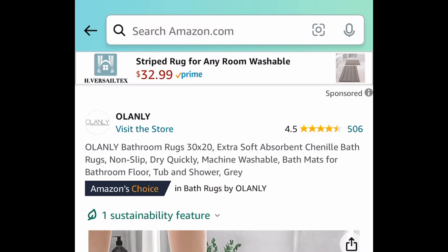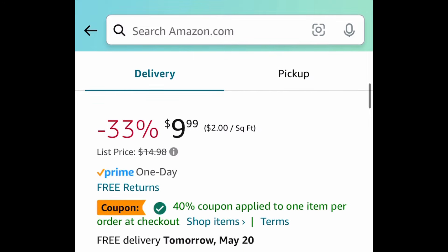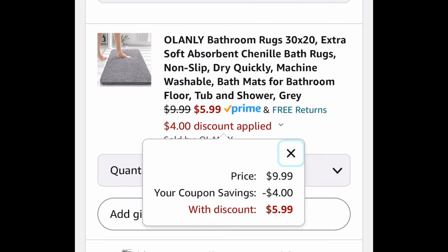Next up we have these super soft ultra-absorbent bathroom rugs. This one is priced up plus we have a coupon, so it's $9.99. Clip that coupon and we're getting it for just $5.99.